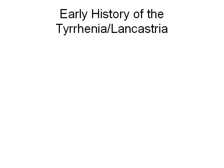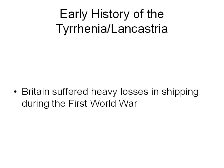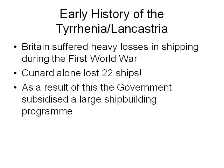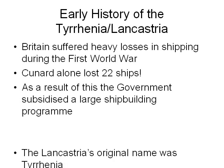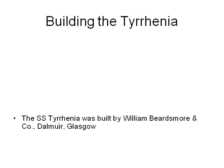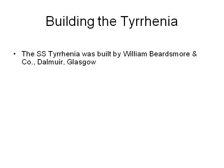In the early history of the Tyrrhenia, or Lancastria as she later became known, Britain suffered heavy losses in shipping during the First World War. Cunard alone lost 22 ships. As a result, the government subsidized a large shipbuilding program. Lancastria's original name was Tyrrhenia. The SS Tyrrhenia was built by William Beardsmore and Company, Dalmuir, Glasgow.